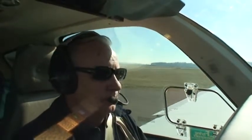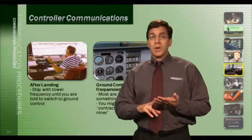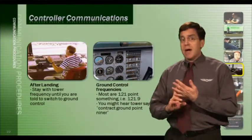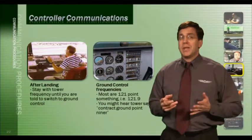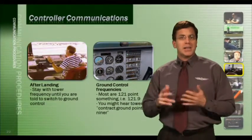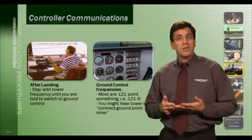Once clear of the active runway, contact Salem Ground: 'Bonanza 169 Golf Romeo, clear of the active, taxi to the restaurant.' Tower responds: 'Bonanza 169 Golf Romeo, Salem Ground, taxi to parking.' Most ground control frequencies are 121-point-something, so the tower will usually tell you to contact 'ground 121 point niner.' They may assume familiarity and just say 'contact ground point niner,' meaning tune in 121 point niner. You should not change to ground control frequency until instructed to do so by the tower.